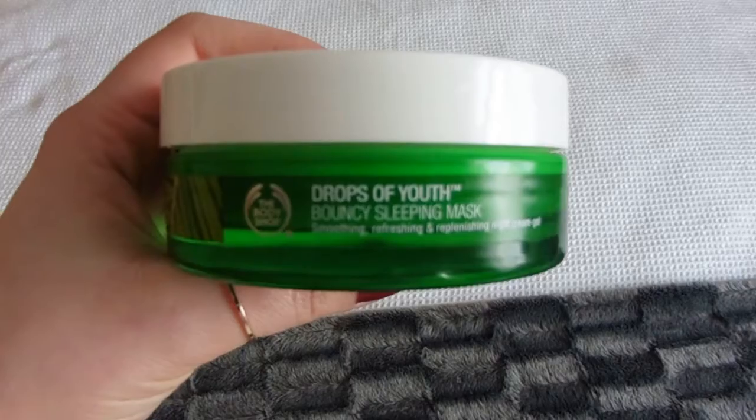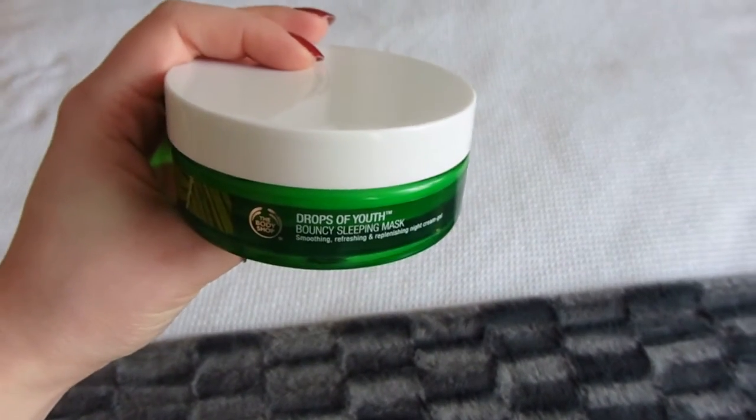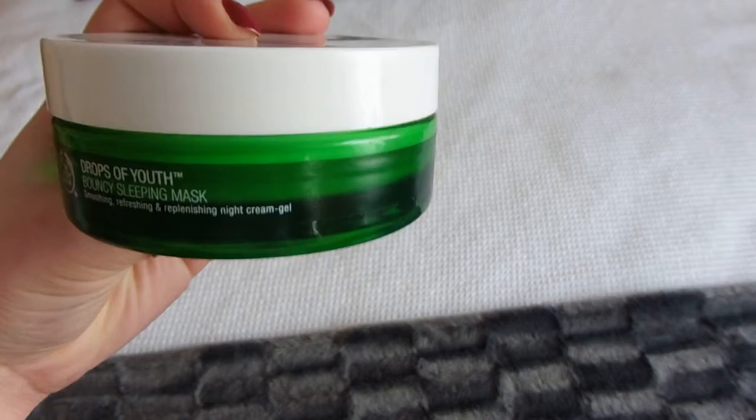First let's do skincare because I found a few products I'm loving this month. The first product is a sleeping mask, which is not something I've ever used before, so I can't say I've tried loads, but I'm absolutely loving this one. It is The Body Shop's Drops of Youth Bouncy Sleeping Mask. I actually saw this because Fleur de Force reviewed it, so when it turned up in the beauty sale at work I snapped it up straight away, and I absolutely love this — it's a really weird consistency.